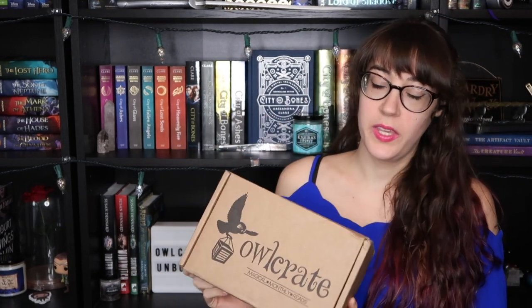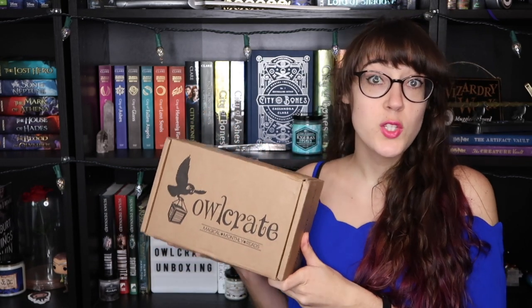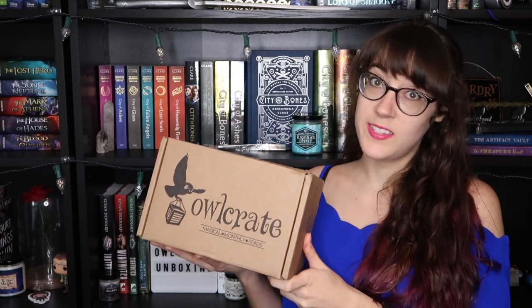Hey guys, today I have a new Owl Crate unboxing to bring you. I didn't actually subscribe to this one originally, but after seeing the exciting things in the box I decided that I needed it myself, so might as well film an unboxing for you. This is the March 2018 box: Across the Galaxy.